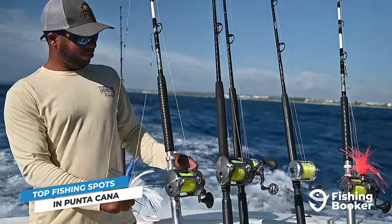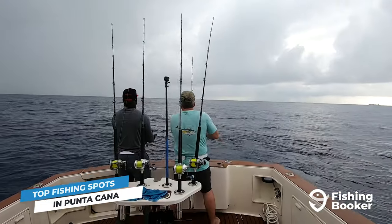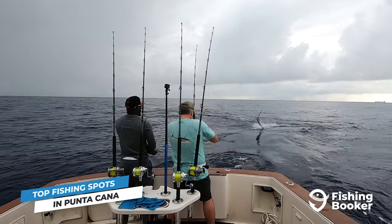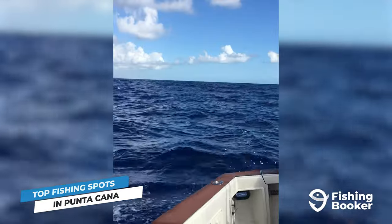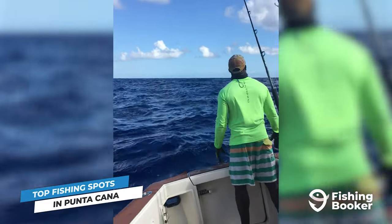If you're going deep sea fishing for your next trophy billfish, your charter guide will probably take you to the Pink House and the Three Rocks. These premier fishing spots are a playground for blue and white marlin in the summer. For a mixed bag of prized game fish, check out Mona Passage, one of the most famous fishing spots in the Caribbean.